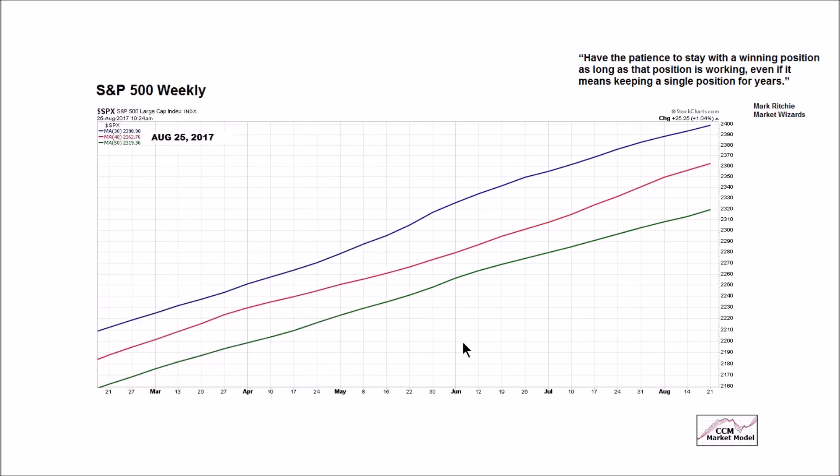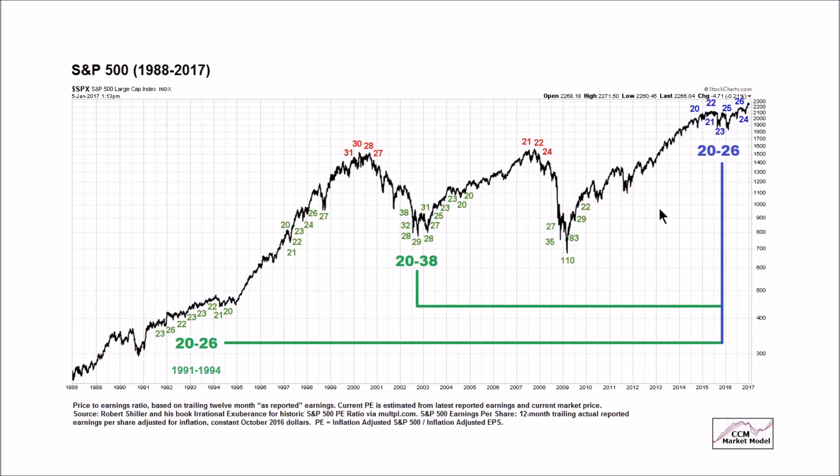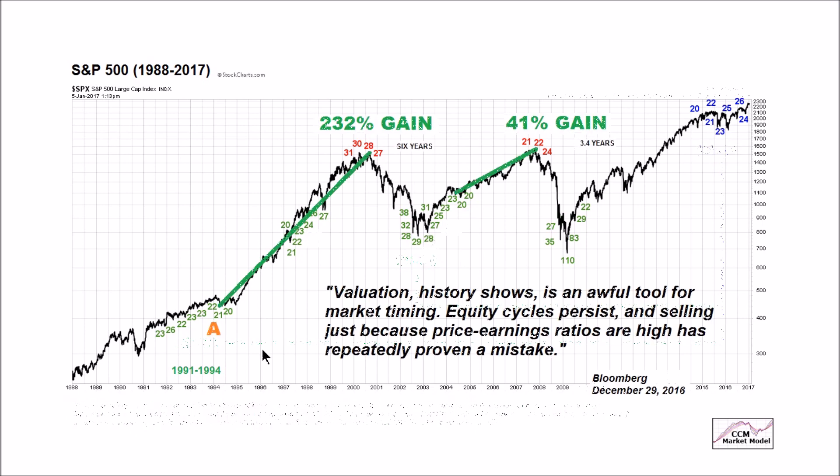Above and beyond geopolitical concerns, in the present day there are also fundamental concerns — one of those being valuations. This is the range of P/E ratios for the S&P 500. This is 2015, this is early 2017, this is January 5th, 2017. The range of P/E's was 20 to 26. It's really not that much different from the range of P/E's that we had from 1991 to 1994. And despite these scary-looking P/E's, good things happened for a long period of time. The range is not discernibly different, and in both of these cases, good things did happen.